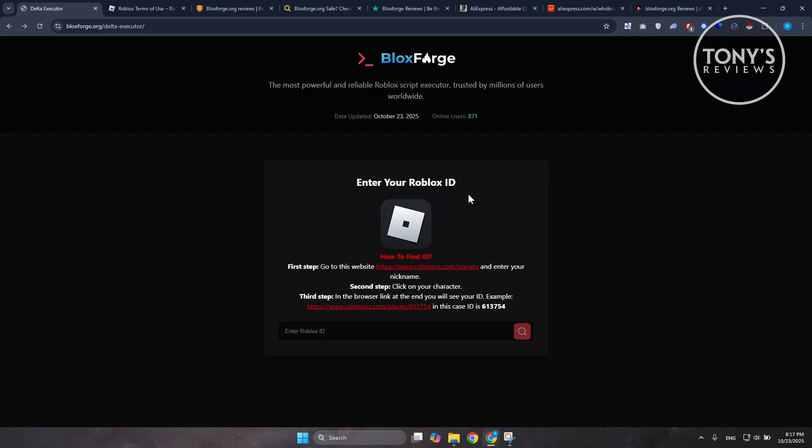Mostly these kinds of promises are fake. Even if an executor seems to work, it's often unreliable, full of bugs, or simply a front to get you to run something malicious. The free Robux or one-click exploit headlines are classic lures used to hack your account or steal your data.